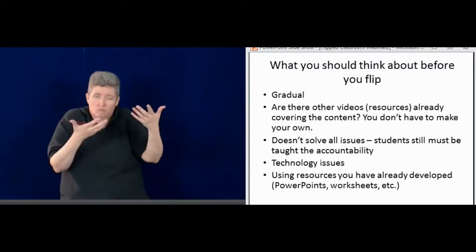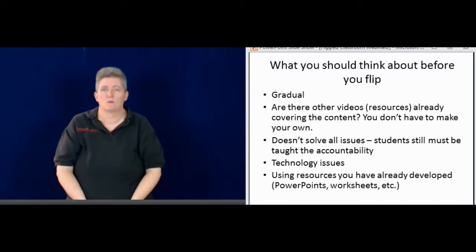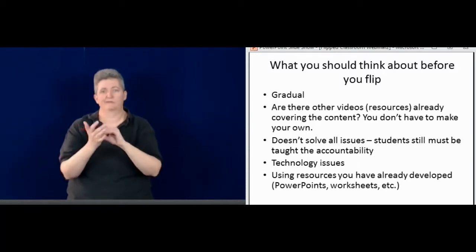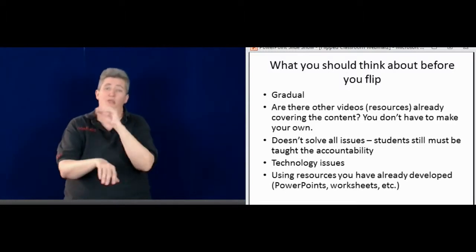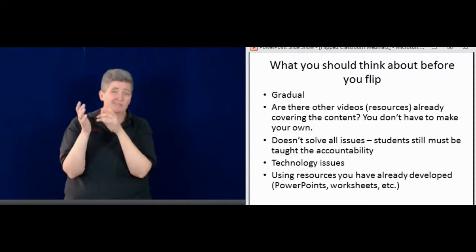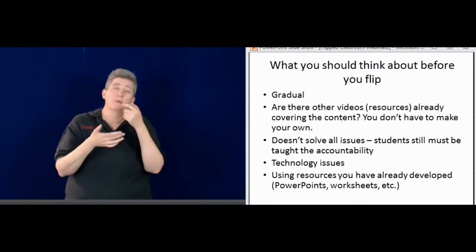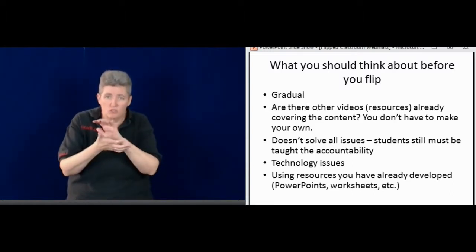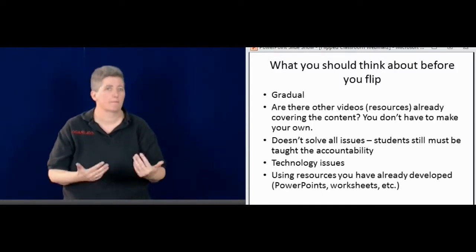Also check to see if there are other videos already covering that content so you don't have to make every video. And remember, this doesn't solve all your issues. There's still the issue with accountability — if a student doesn't want to do their homework, they're not going to do that. There are also technology issues. Think about using the resources you already have — if you already have a PowerPoint or worksheets, use those to start making videos.